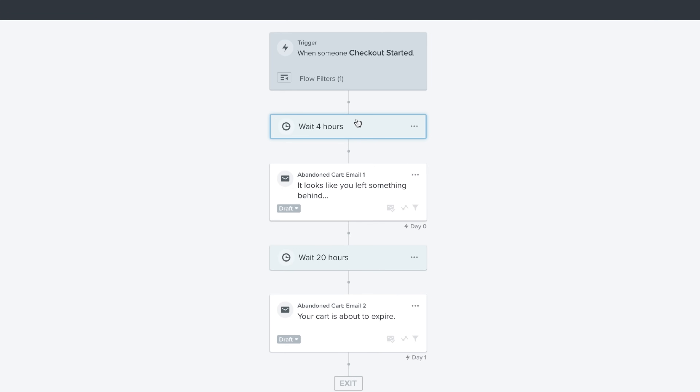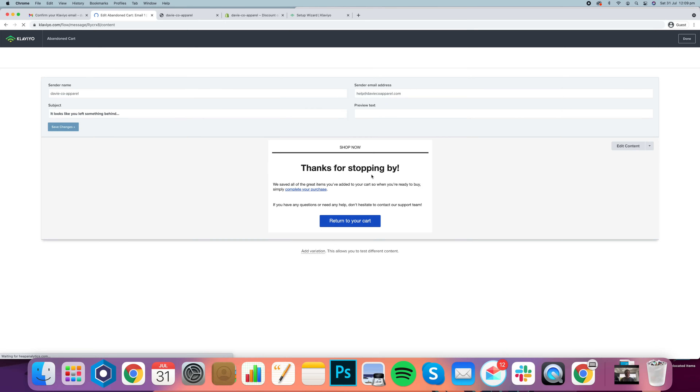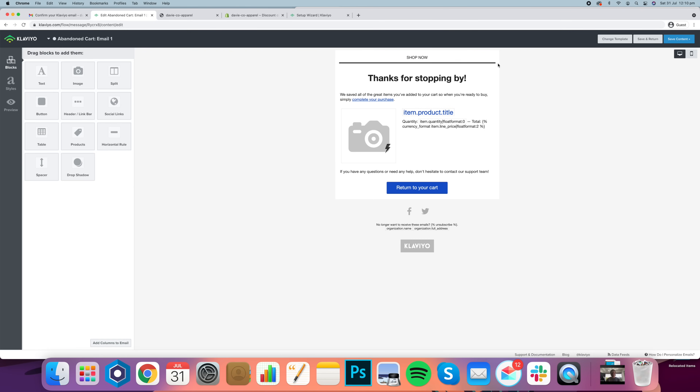I'm going to come into the abandoned cart flow and show you how to set up a sequence. These are what we call triggers — you can basically set them to anything you want. It can be a time variable or an action, and it will allow you to really control when your customer gets the email. So when they start their checkout, wait four hours and then send this email. This is currently in draft mode, so once we've edited it we would need to click live to make it start sending. You can edit your subject line, sender email address, preview text, and use the drag-and-drop editor by clicking 'edit content.'